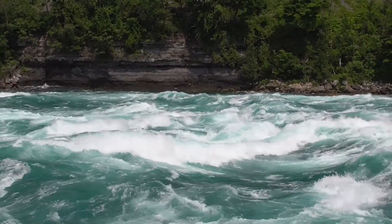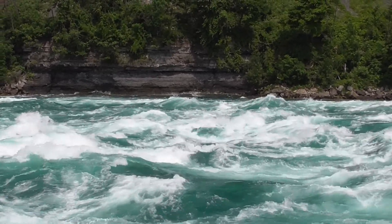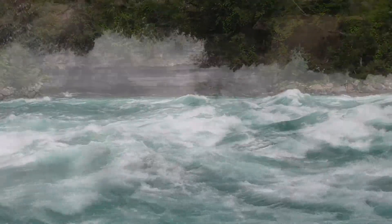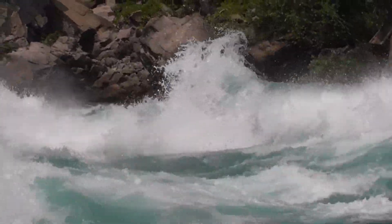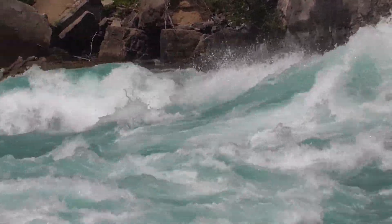If the bottom is smooth and free of rocks, then what creates these monstrous rapids? With nearly 168,000 cubic meters of water every minute flowing over Niagara Falls into a basin that's nearly a kilometer wide and over 30 meters deep, all that water has room to spread out and slow down.